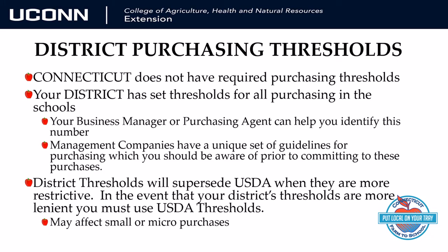Connecticut has not set statewide thresholds for purchasing. As directors in Connecticut, you are only expected to adhere to the USDA and district-established thresholds. Although USDA has limits for your purchasing, your district also sets thresholds for all purchases, and in the event that the district has stricter standards, you must follow those standards. Typically, local districts do set stricter thresholds, especially limits for the use of formal bidding practices and if and when a micro-purchase can be used. So reach out to your purchasing coordinator or business manager to get the details for your district.